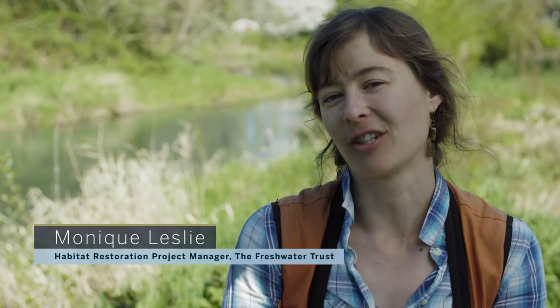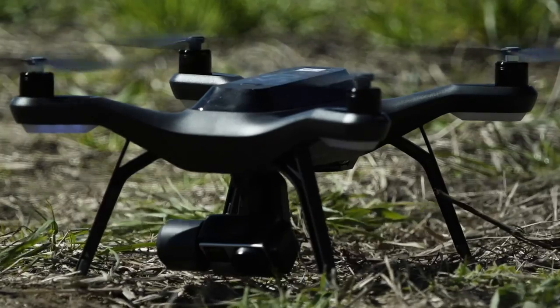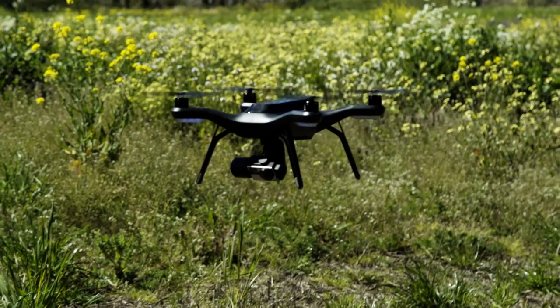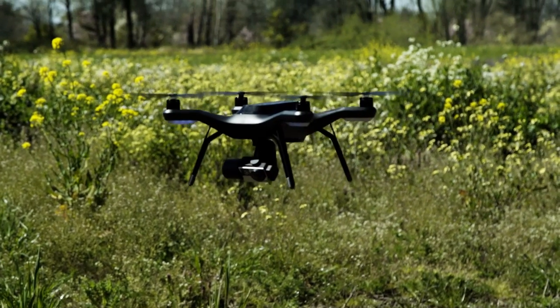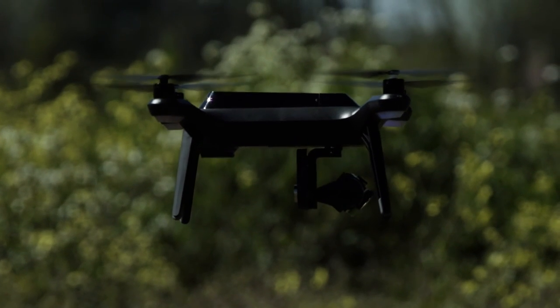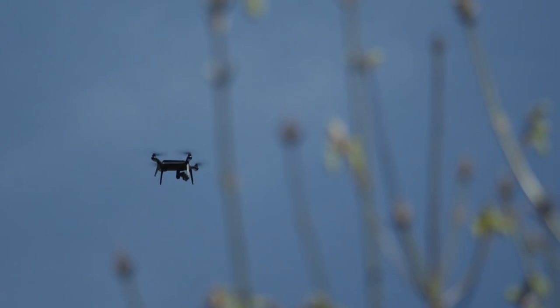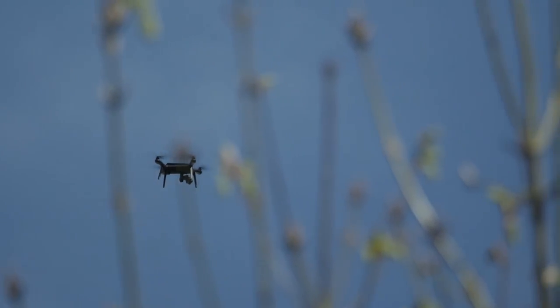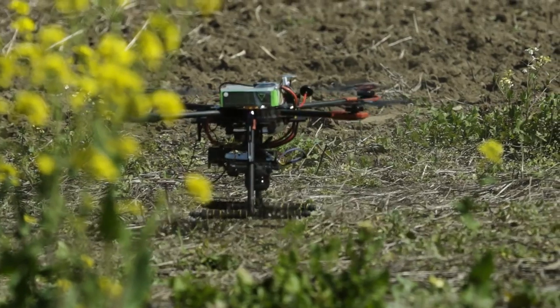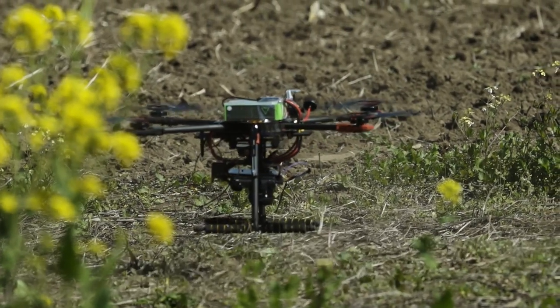Drone technology is going to play a really important part in the future of restoration, absolutely. It's going to allow us to collect more information faster on a grander scale. The Freshwater Trust has always been interested in collecting really high quality information at a scale that makes a big difference, and with drone technology we're able to do that much broader.